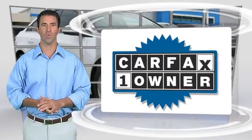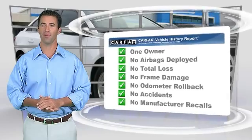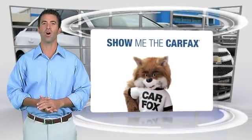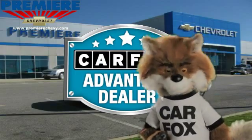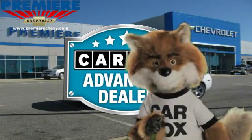This is a one-owner vehicle with a Carfax vehicle history report. Be sure to find a complimentary copy of this report online or contact the dealership. This vehicle qualifies for the Carfax buyback guarantee. Just say show me the Carfax at Premier Chevrolet, a Carfax Advantage dealer.